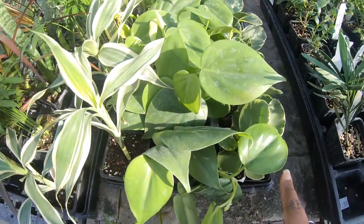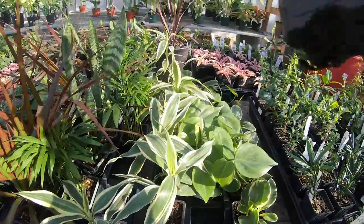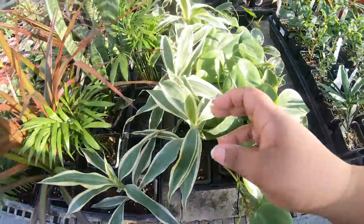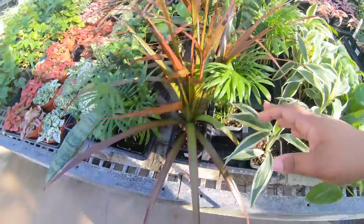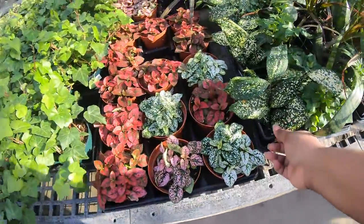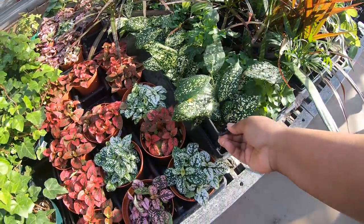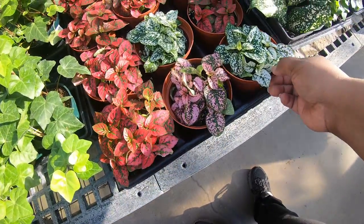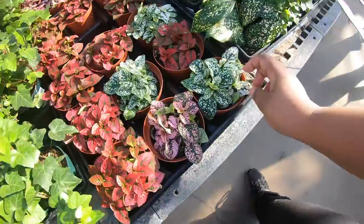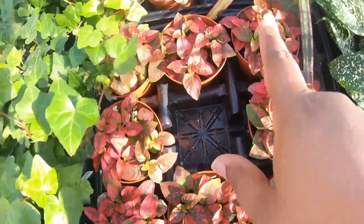These little pots are $3.99 - yes, you can get the heartleaf philodendron for $3.99. Here's a Jatropha. Some palms, and these are also $3.99 as well. You can get polka dot plants in a four-inch pot and these are $4.99. I do like that white one - they have red and pink too.